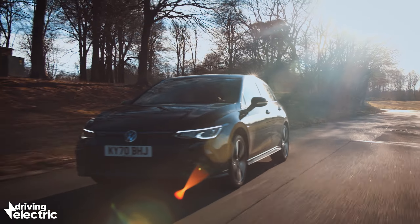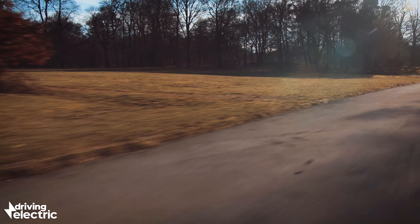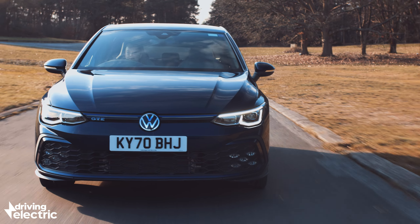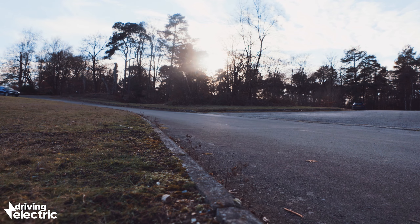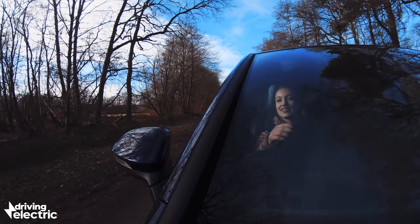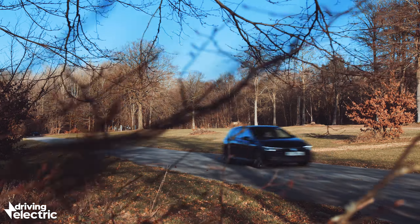Working out if the Golf GTE makes financial sense is tricky — it all depends on that electric range. VW claims up to 39 miles on a full battery, but in our experience 30 miles is more realistic. You can forget the idea of doing 246 miles per gallon too. With the car in normal hybrid mode, you can expect to see fuel economy of 35 to 40 miles per gallon or so. So if you do lots of short trips like the school run or commuting to work, the savings from running in E-mode most of the time could really add up. But if charging the battery every day isn't convenient, you'll spend a lot of time relying on the petrol engine, carrying around a big battery pack for little reward.